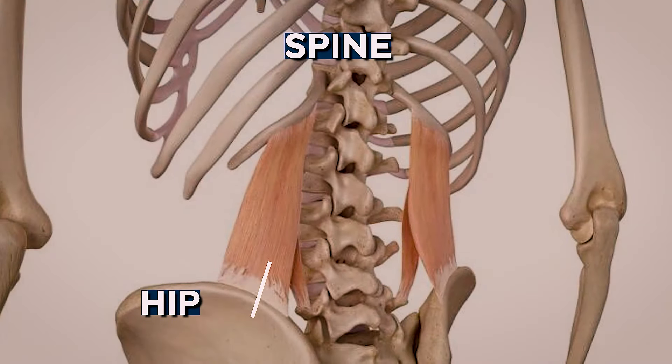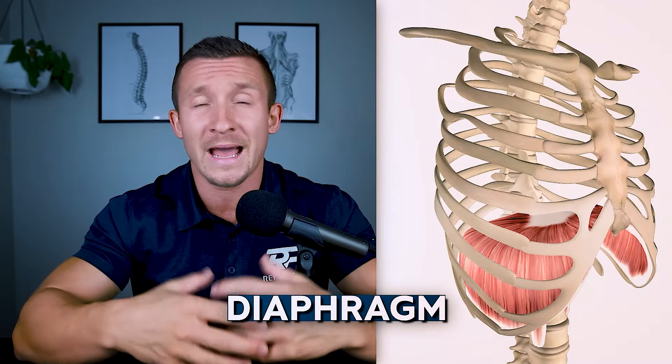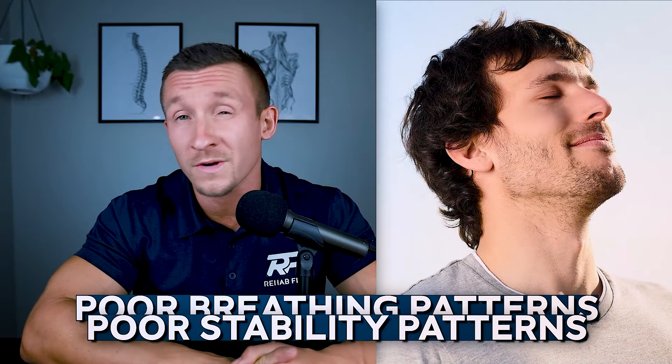Why is that? Well, most of the time a tight muscle is a weak muscle. But this particular muscle is involved with much more. It attaches from your hip to your spine to your ribs. It's part of spinal stabilization, but it also interacts with your diaphragm and how you breathe and how you stabilize your core. It will lock up and compensate if you have poor breathing patterns, poor stability patterns, or if your hips aren't functioning ideally.